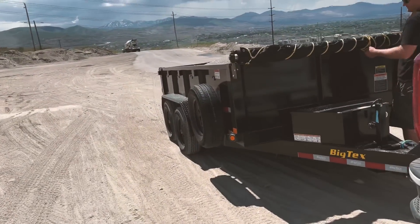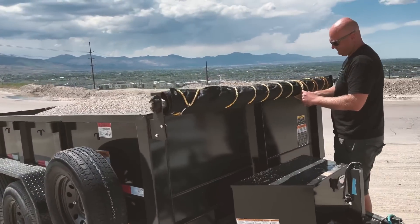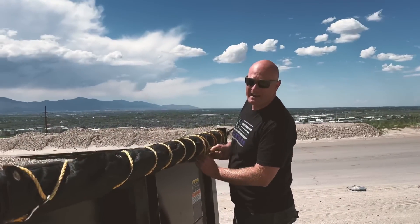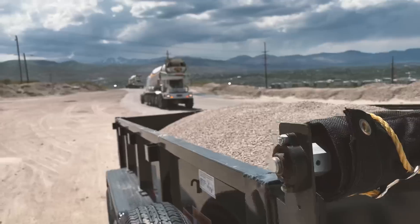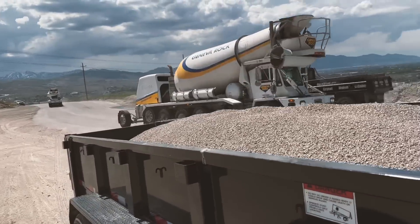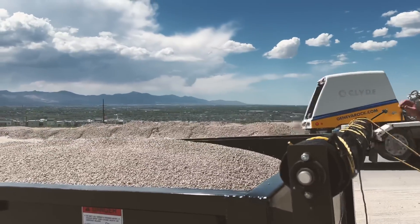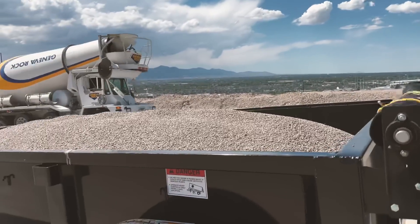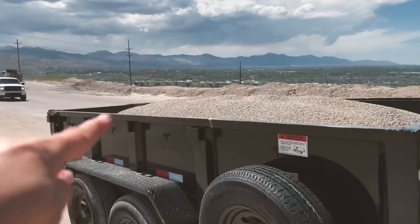My biggest pet peeve in the world is when people don't tarp their loads. Always tarp your load. How many windshields have we had break? I have had two windshields cracked by irresponsible rock haulers and they were very expensive — one in the Mercedes and one in the Jeep. They were each well over two thousand dollars. So tarp your load. Do it.